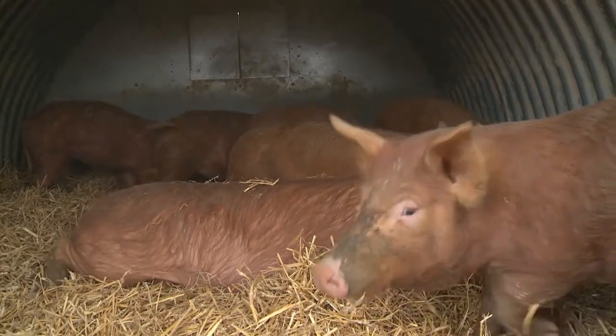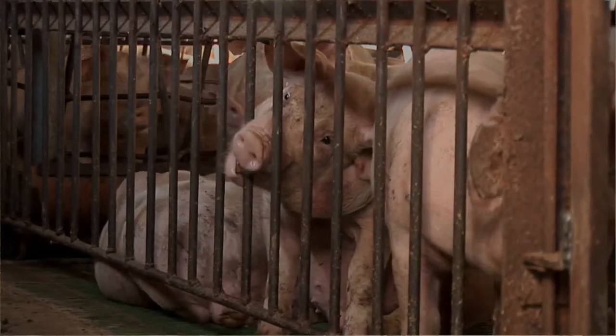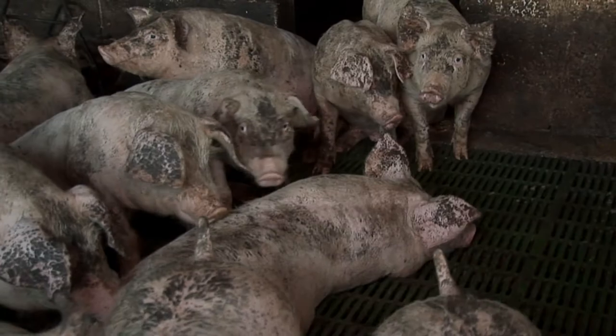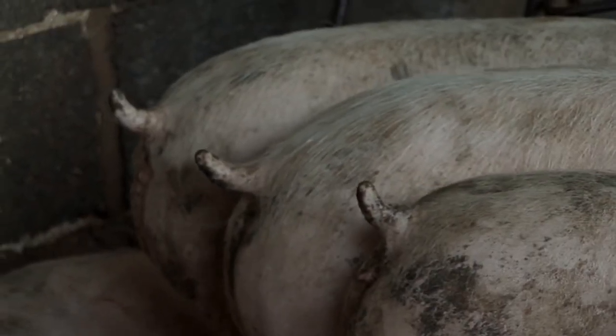There's a massive difference between our pigs, or any free-range pigs, compared to pigs in factory farming conditions. There's a lack of light, a lack of fresh air — everything you need to allow pigs to live happily and healthily is taken away in a factory farming situation. Pens are overcrowded, stocking rates are so high, they're on concrete, they're so bored they bite tails off. That doesn't happen here — all our pigs have curly tails, which means they're happy.